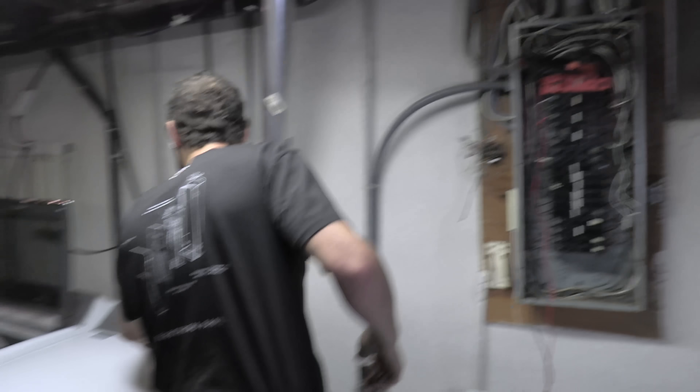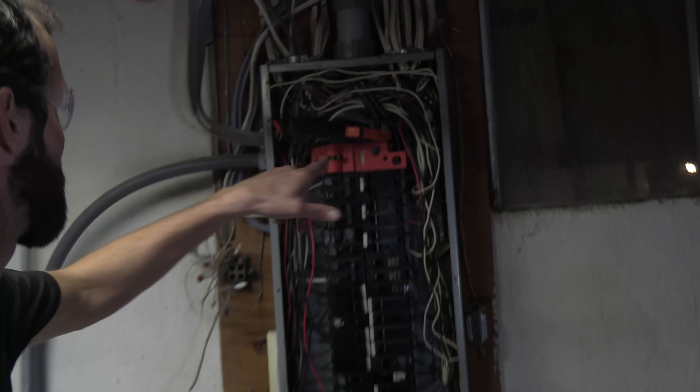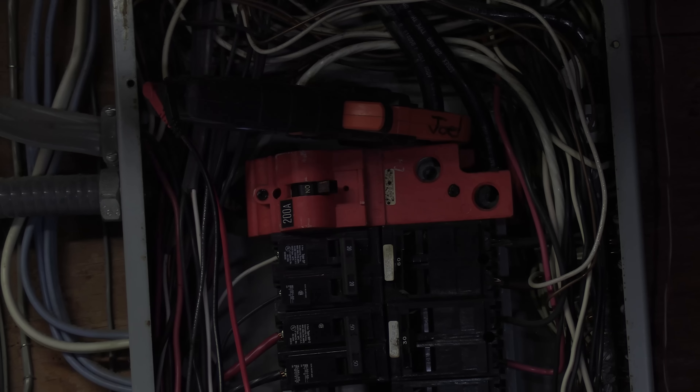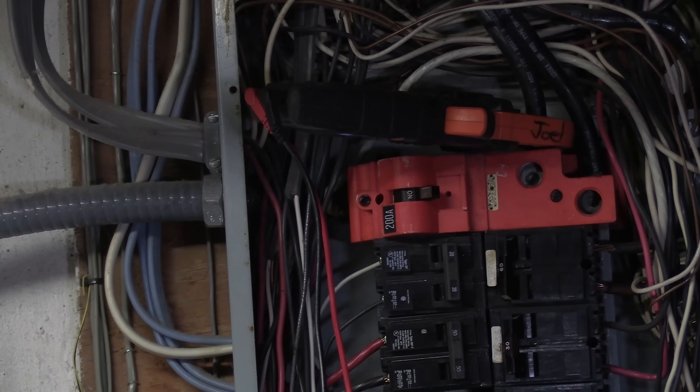Did you hear that? Dryer kicks on, that motor load for the drum kicks in and this goes bzzzt. All right, now we're at 31 amps. I guarantee you we're starting to build some heat. Yeah, that was an ugly sound right there.